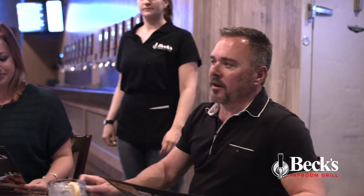Darren Beck here with the all-new Beck's Tap Room Grill in Waterloo, Iowa. We're here today to give you a little demonstration of the all-new craft beer tap wall experience.